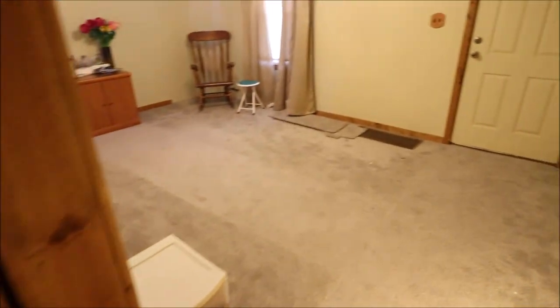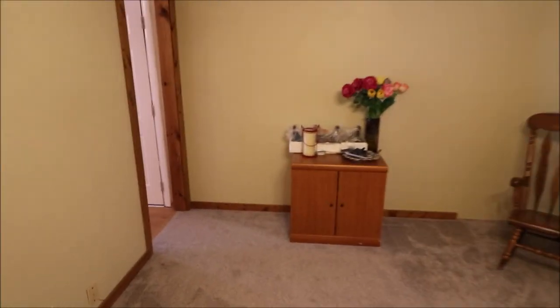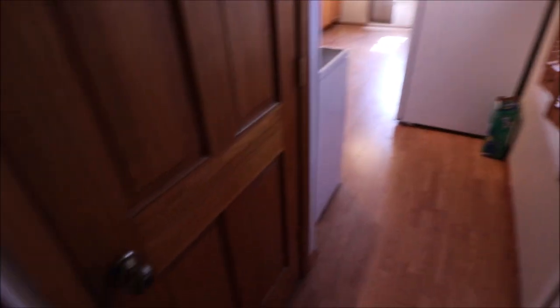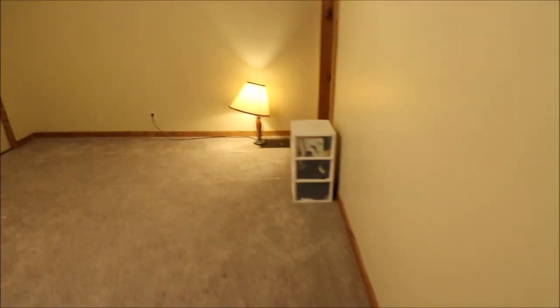The carpets were new this year. Let's go into the kitchen. This door here leads down to the basement, and this door here leads up to the second story, which I'll show you after.